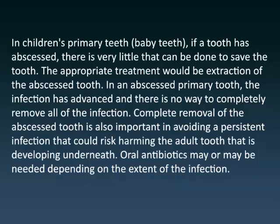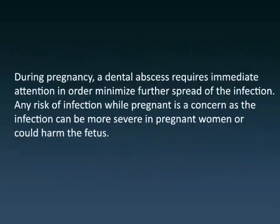Complete removal of the abscessed tooth is also important in avoiding a persistent infection that could risk harming the adult tooth that is developing underneath. Oral antibiotics may or may not be needed depending on the extent of the infection. During pregnancy, a dental abscess requires immediate attention in order to minimize further spread of the infection. Any risk of infection while pregnant is a concern, as the infection can be more severe in pregnant women or could harm the fetus.